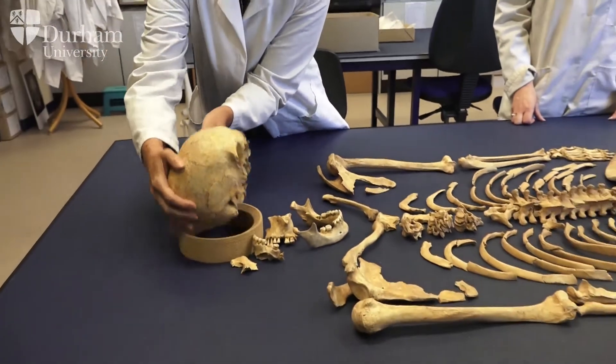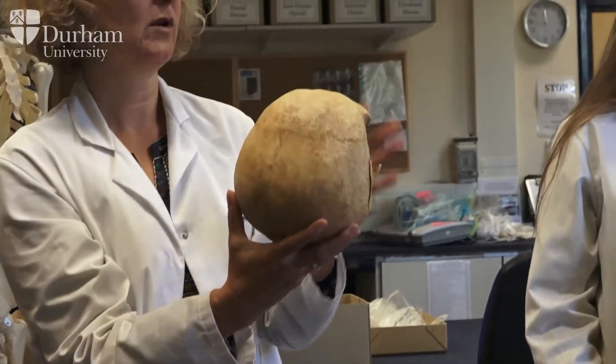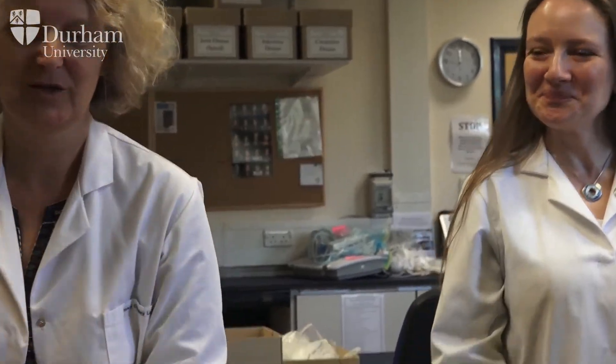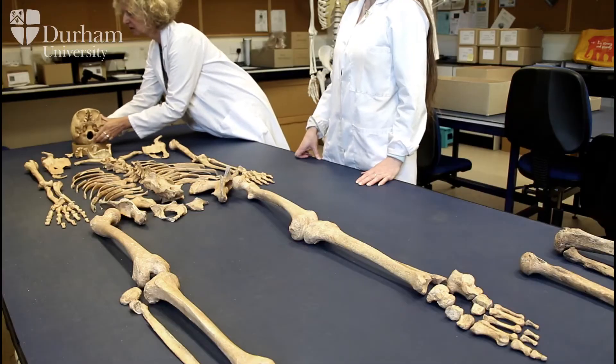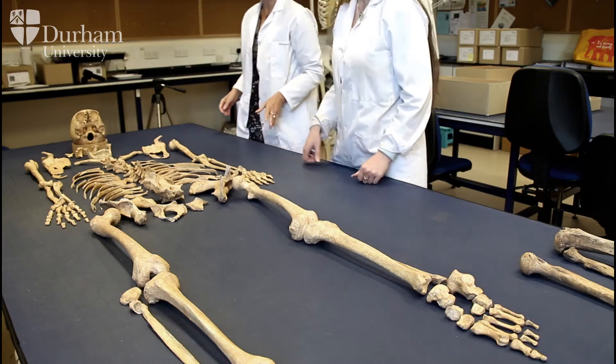If we look at the mandible, there's a gracile, pointy chin, which is again a female indicator, and small mastoid processes. You could argue the brow ridge is slightly pronounced, but not too much. So just looking at the skull, we would say this is a female — but obviously the pelvic area is better for this kind of assessment.